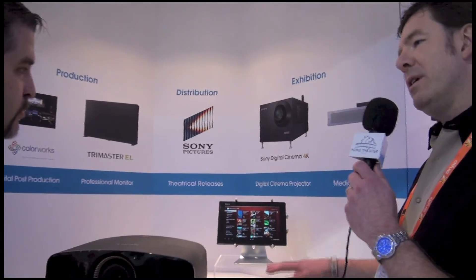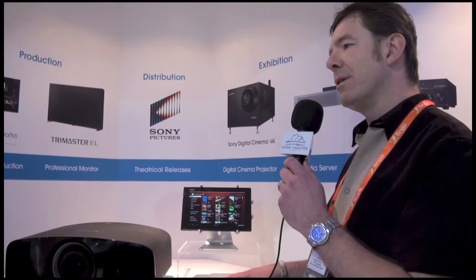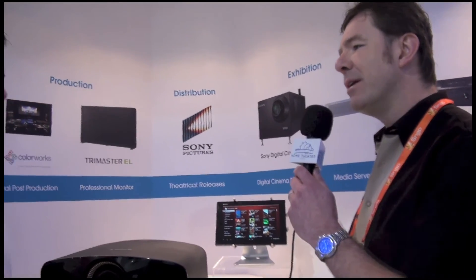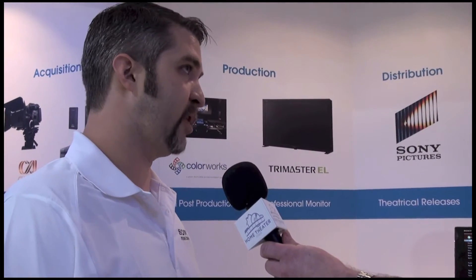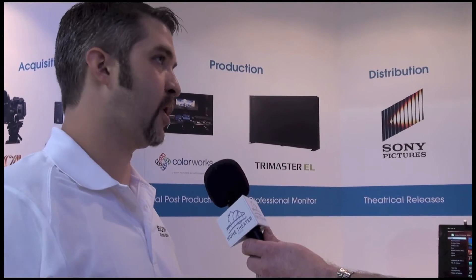How many movies are available through the media player through Sony that you can buy? I saw Spider-Man 3 — what's the number now and what do you expect by end of the year? By the end of the year we should have a hundred titles. Right now we're at about 60 or 70 titles between movies and TV shows. Some of the highlights — we're going to have Breaking Bad in 4K, which is a popular one, as well as some of the latest Sony Pictures releases. There'll be some free movies available, and some classic Sony Pictures. We've gone back and remastered Lawrence of Arabia and Bridge Over the River Kwai.